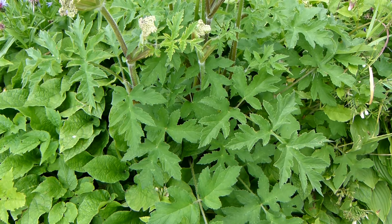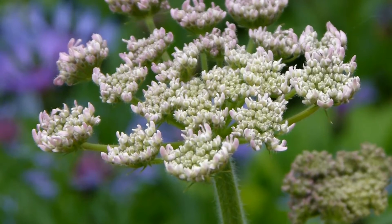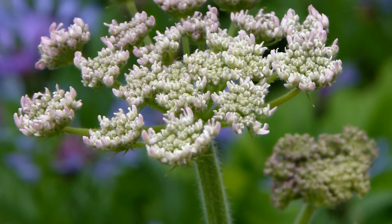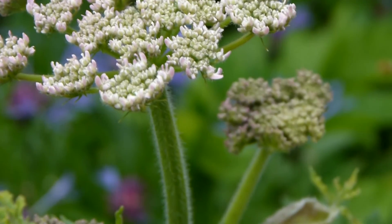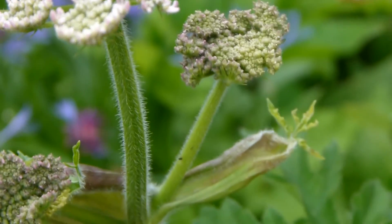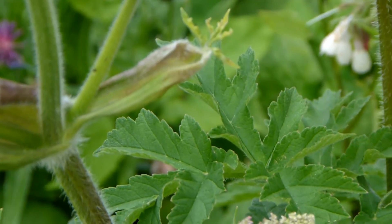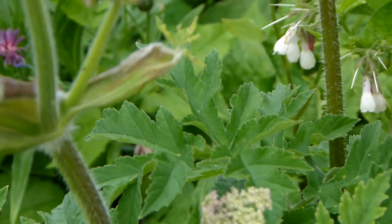It seems that an essential requirement for harm from the likes of hogweed or the other plants that produce furocoumarins is very bright sunshine. What seems to be unknown is whether the sun has some impact on the initial reaction between the skin and the plant sap, or whether it is just that very bright sunlight is required to cause the subsequent burning.